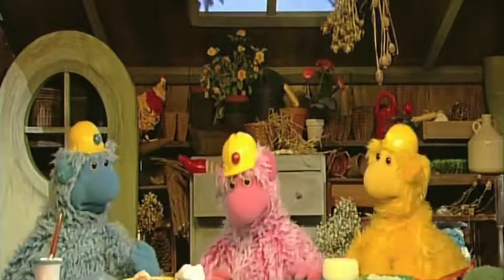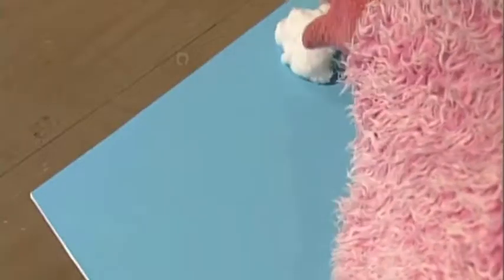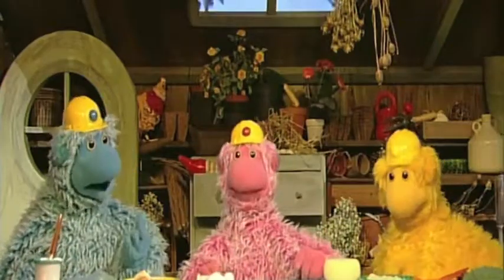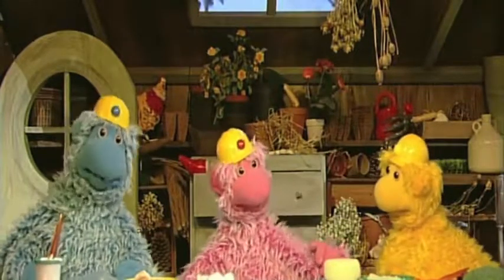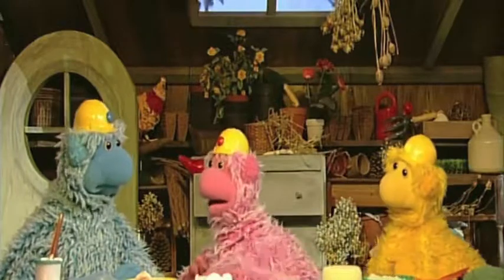Let's start with the sky. Cotton wool. There — a cotton wool cloud. It should be sunny at the seaside, really. There — a lovely sunny day.